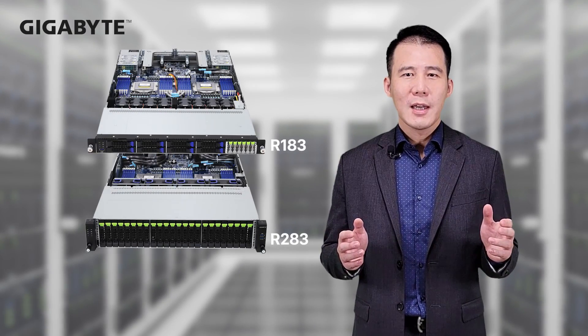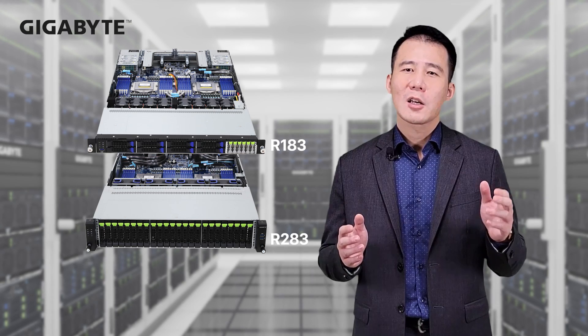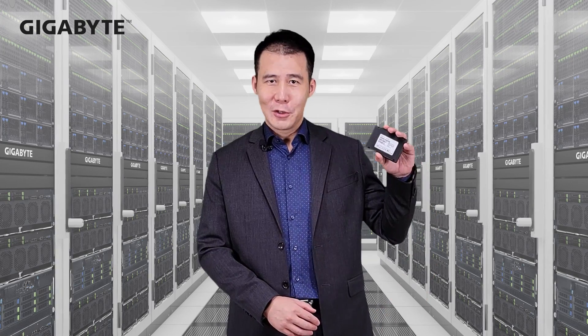Based on the 4th generation EPYC platform, our R283 and R183 servers will support this new SSD technology. To achieve this, we needed an innovative partner to provide PCIe Gen 5 SSDs for our new servers — and Samsung was chosen.